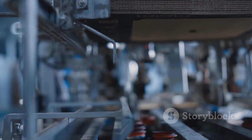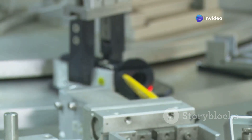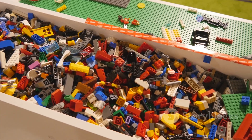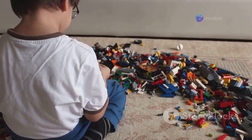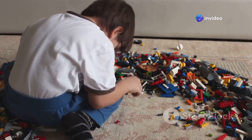Once the LEGO bricks are decorated and assembled, they are ready to be packaged. Some bricks are placed in bags while others are carefully arranged in boxes with instruction manuals. The bags and boxes are then shipped to stores all over the world, where children will soon be opening them and using their imaginations to build amazing creations.